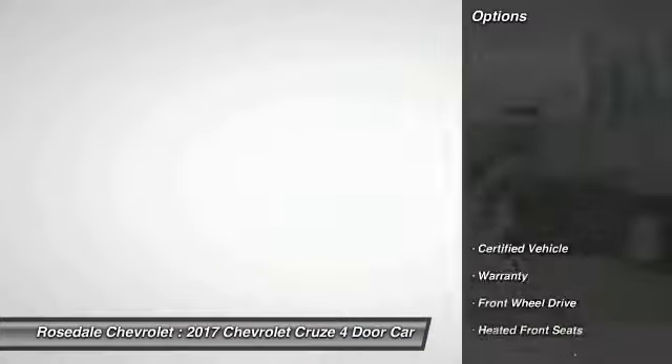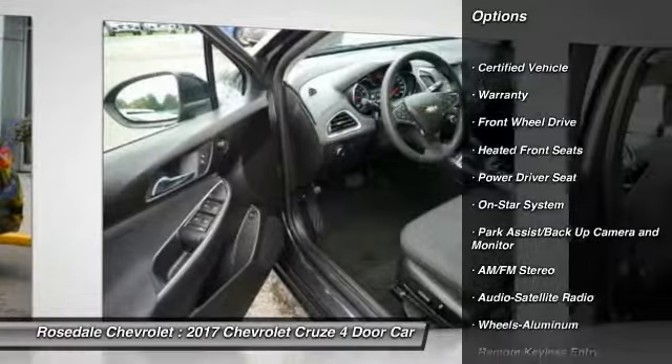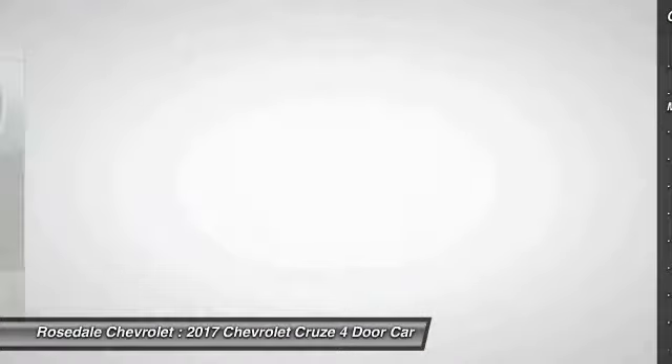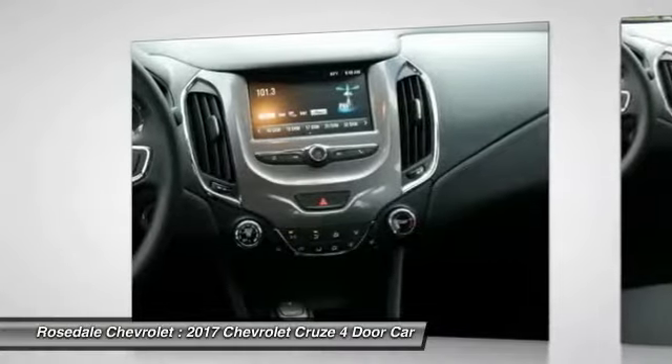Here are some of this vehicle's great options: traction control, power steering, aluminum wheels, cruise control, AM-FM stereo radio, front wheel drive, center armrest, rear defrost.